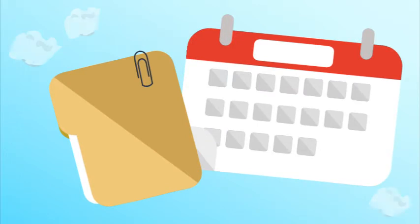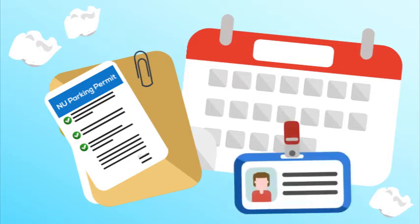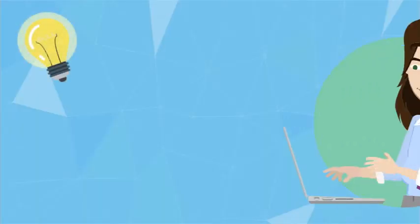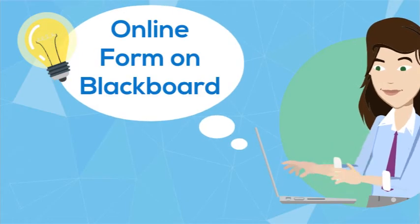For employees working on the Midland, Michigan campus, it is important to always have your parking permit placed in your car and have your Northwood ID on you at all times. These can be provided to security for identification purposes. Parking permits can be submitted through an online form on Blackboard if not completed during your new hire paperwork.